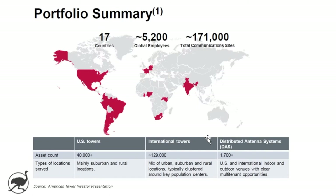A summary of American Tower's portfolio: pretty global, operating in 17 countries, over 5,000 employees, and 171,000 communication sites. Their customers — wireless carriers, for example — could try and build out a network on their own, or they could come to American Tower that already has thousands of towers set up across their network area. It's sort of a one-stop shop. In the U.S. they've got 40,000 towers, internationally 129,000, and some distributed antenna systems.